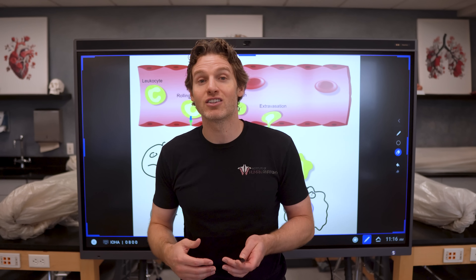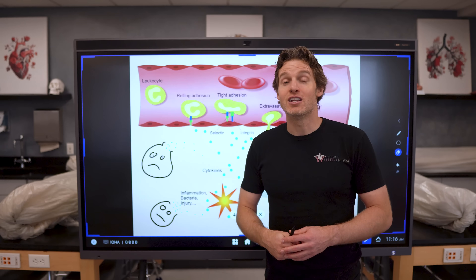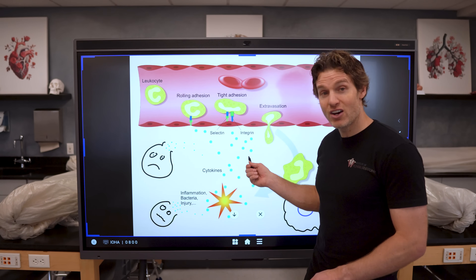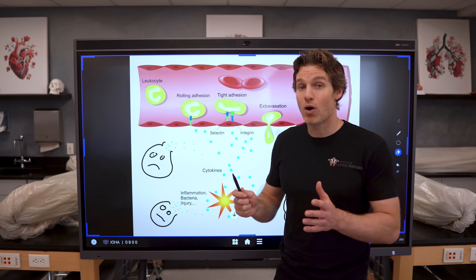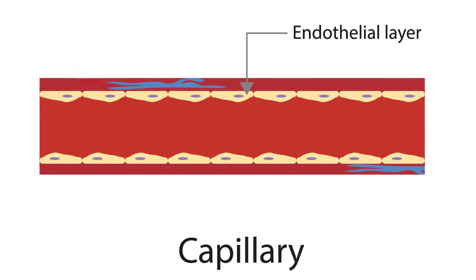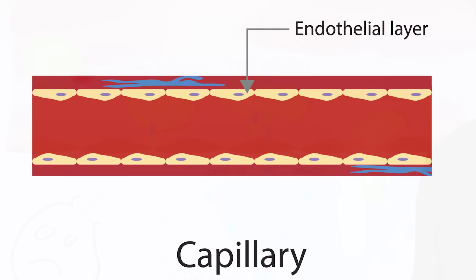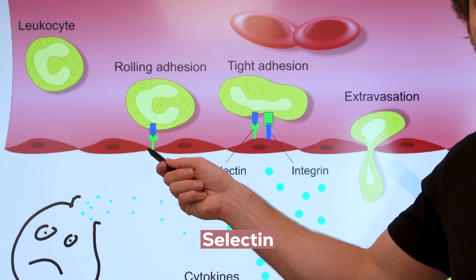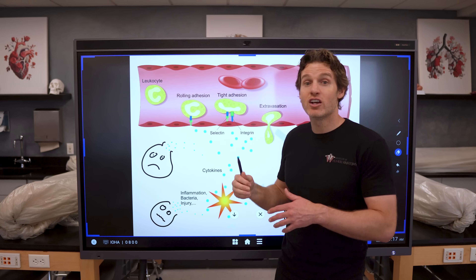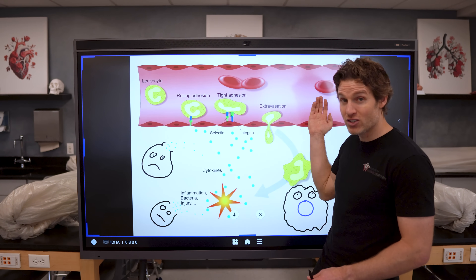First, the cytokines attract the neutrophils to this actual site of injury — kind of like putting up the bat signal or radioing for backup. Using these chemicals to attract white blood cells to this site of injury is referred to as chemotaxis. Second, these cytokines also cause increased expression of adhesion molecules on the surface of the endothelial cells — the cells that line the capillary — near the site of inflammation. These adhesion molecules, one of which is called selectin, will interact with the integrin molecules on the surface of the neutrophil. This essentially will cause the neutrophil to get stuck or adhere to the capillary wall so that it doesn't get pushed past the site of inflammation with the blood flow.